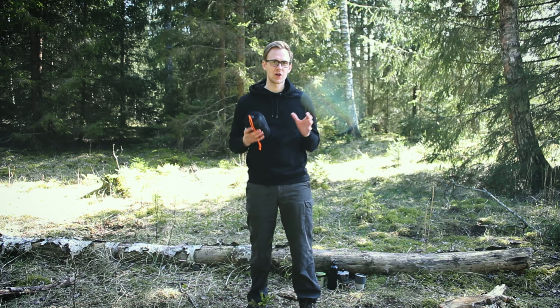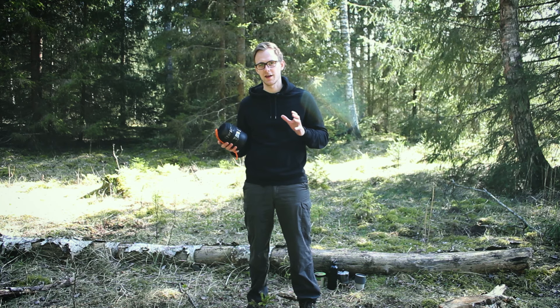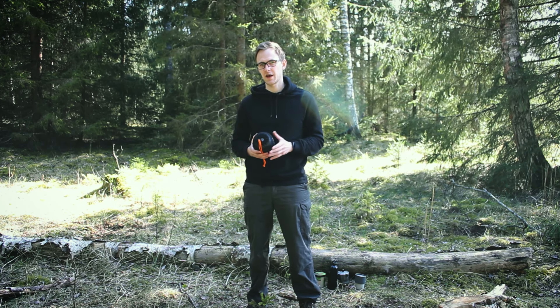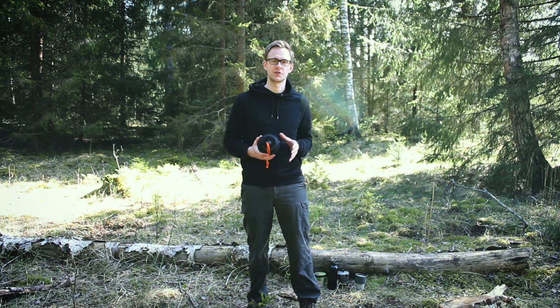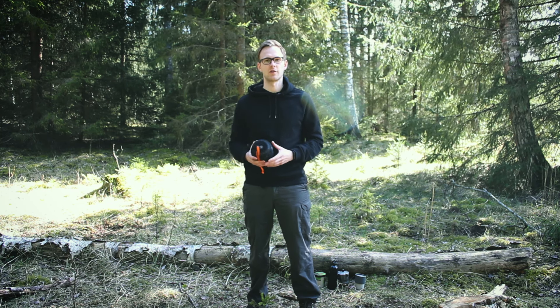Hi there and welcome to HikeMuch, a channel where we review outdoor gear and talk about other things related to hiking and camping. If you are interested in that, make sure to click the subscribe button to not miss out on any of our future videos. But for now, let's get right into the review.